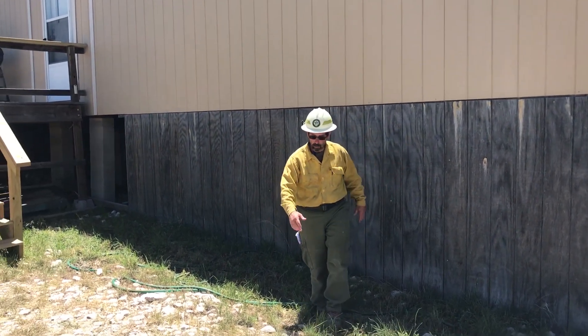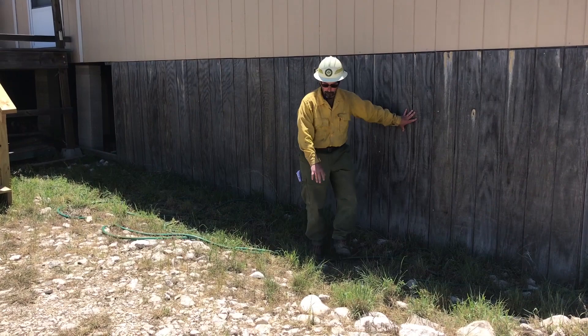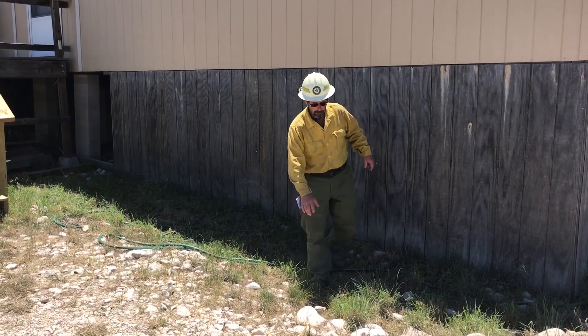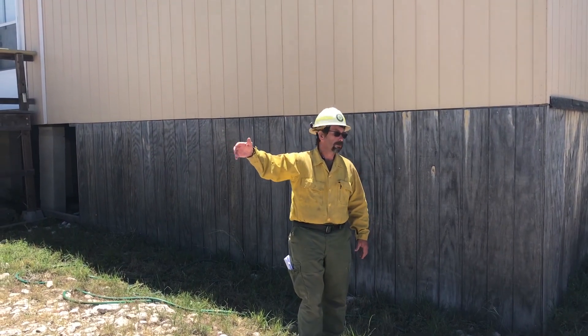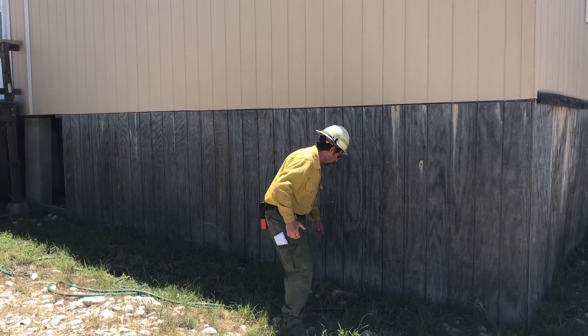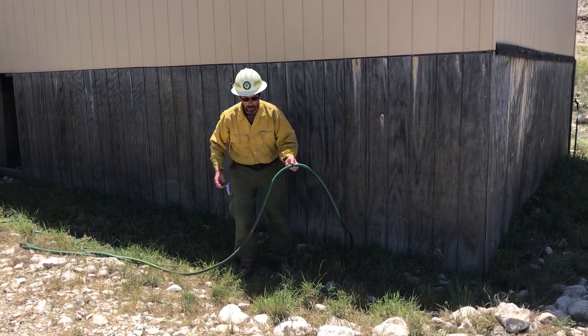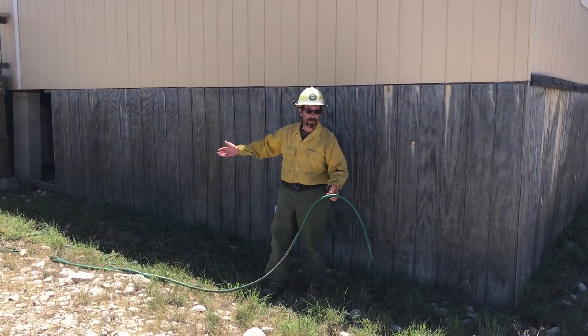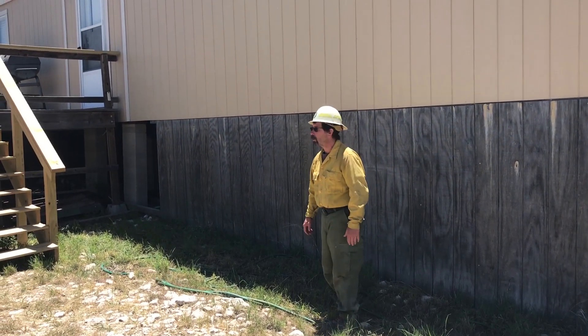They've maintained the grass between the driveway and the edge of the structure very low, and as you can see, this grass is much greener than the grasses out there — it's been watered. Also note the hose they've left here in case fire comes along or because they were watering the grass. All good points and easy things a homeowner can do.